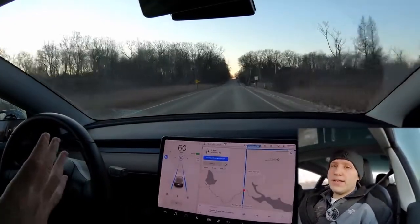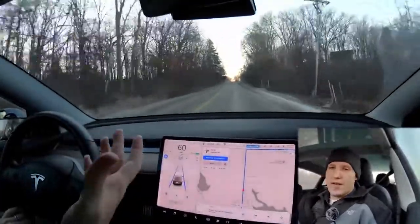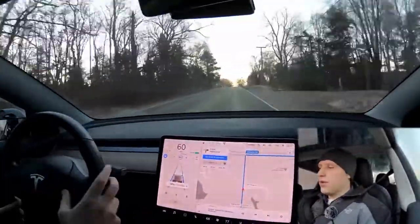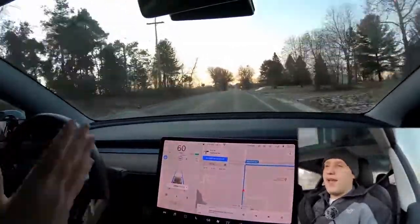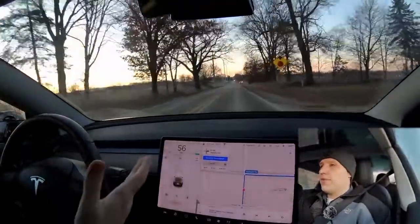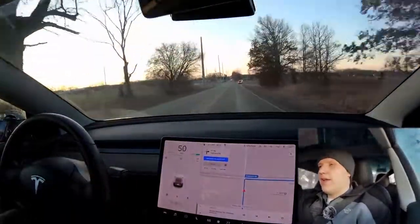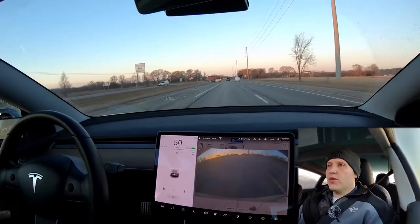Let's say there was somebody in front of me going 50 miles an hour — my car would match them at 50. I can use the scroll wheel to set my following distance. We're about to come up on a stop sign, and autopilot does not react to those yet. So I'm just going to flick up on the stalk and let regen slow me down. That is pretty much all the standard autopilot will do.